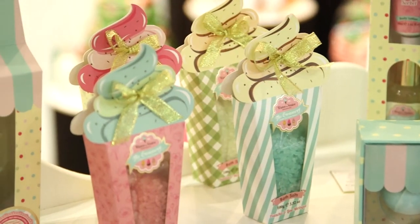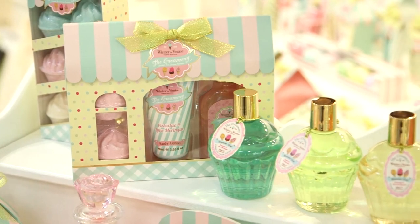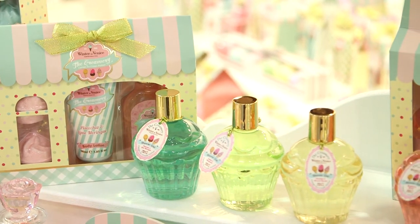hand creams, nail files, bath bombs — lots of exciting little pick-up-and-go gifting in there, which is a really gorgeous range that looks fabulous on a shop shelf.